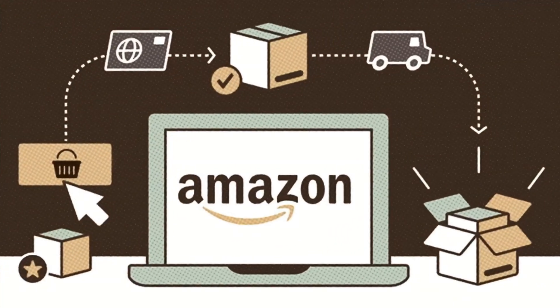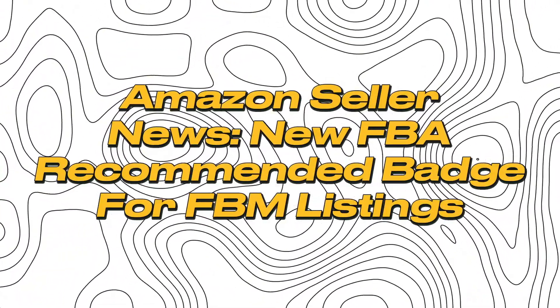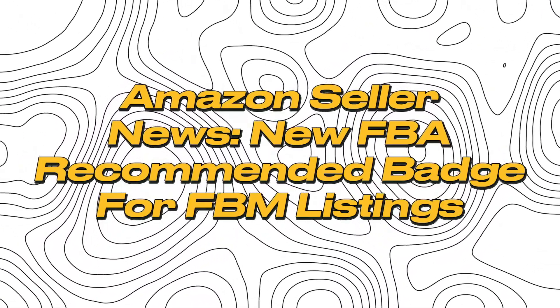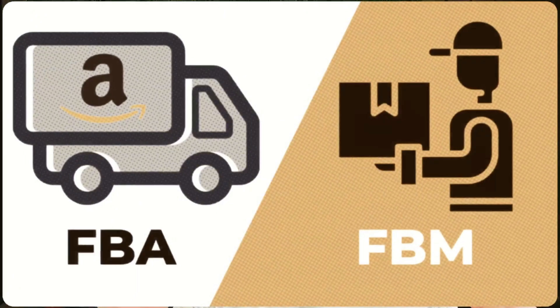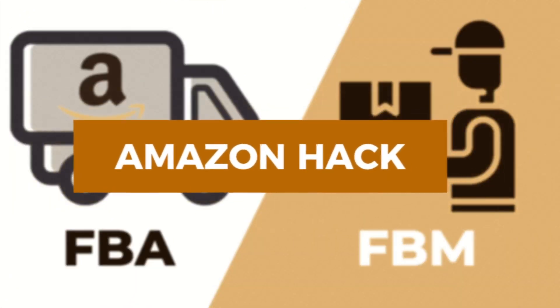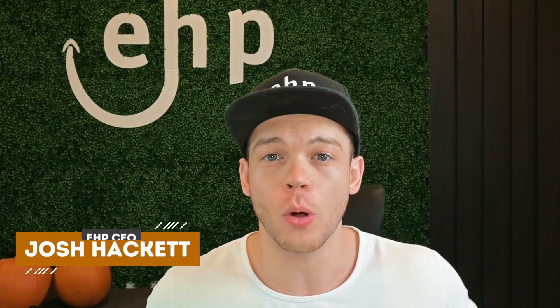Do you sell FBM items on Amazon and don't know whether to switch to FBA? I'm going to be showing you the Opportunities tab that will help you see which ASINs to switch over to FBA. I'll also give you a hack on how to create an FBA listing so you can sell FBA and FBM at the same time. I'm Josh Hackett, CEO and founder of EHP Consulting Group, and my goal is to make you a millionaire on Amazon. Let's dive in.